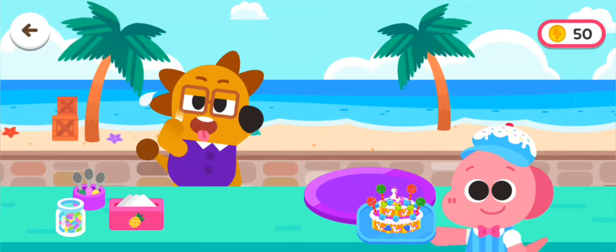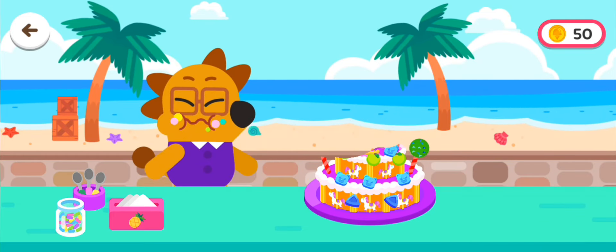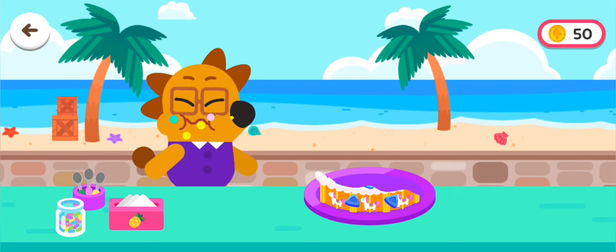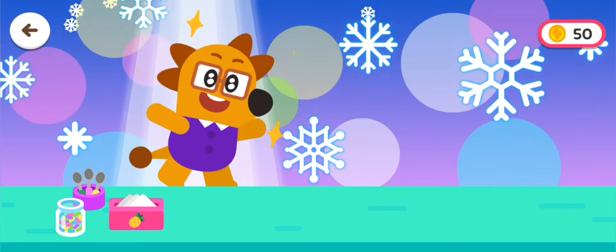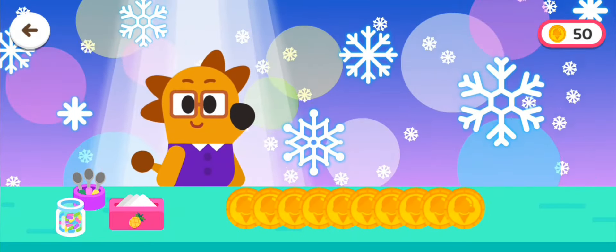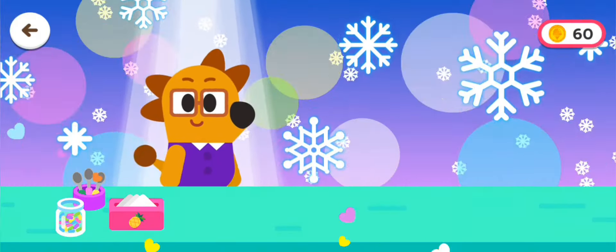Enjoy the ice cream. Let's decorate the ice cream.